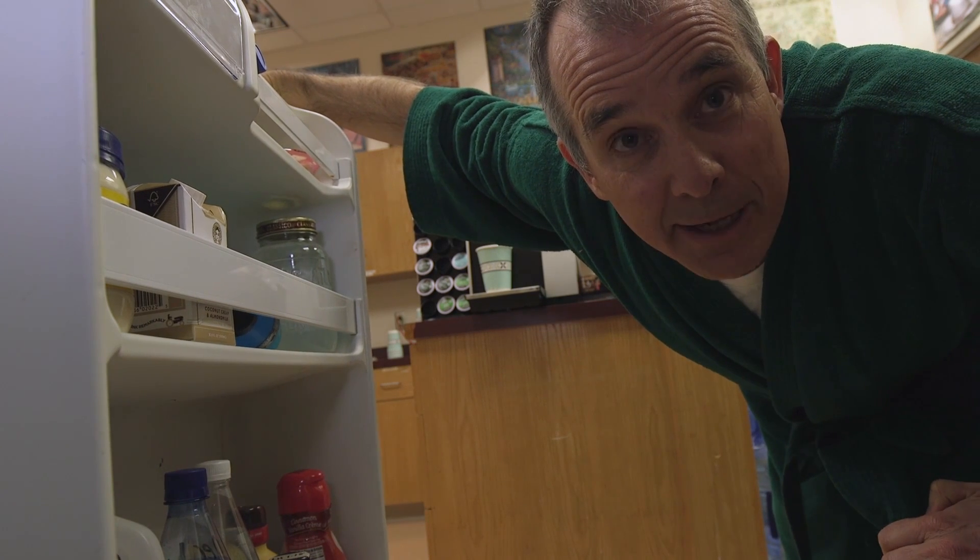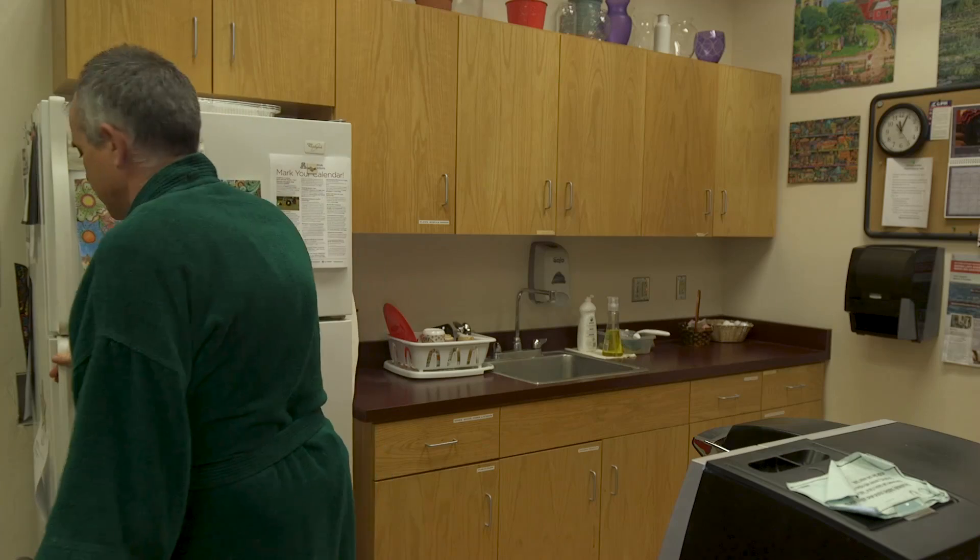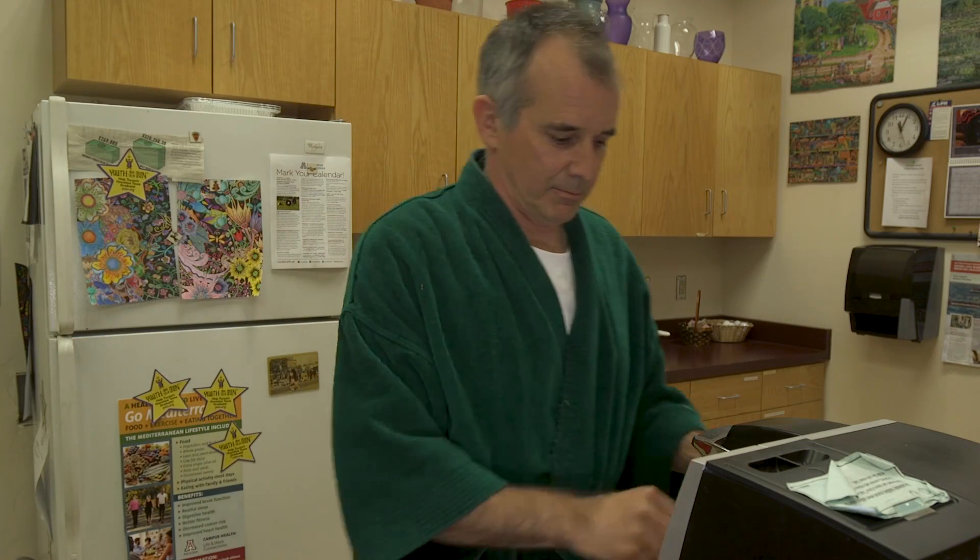I can use Brightspace on any mobile device, and I don't have to download and install an app. Even when I get my morning coffee, I can work on Brightspace.